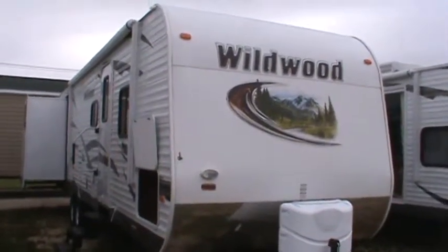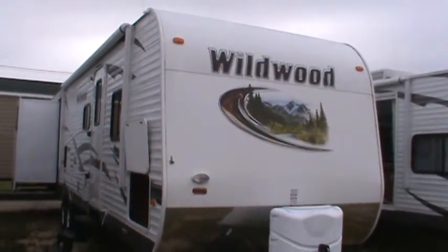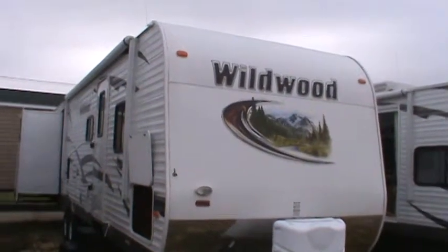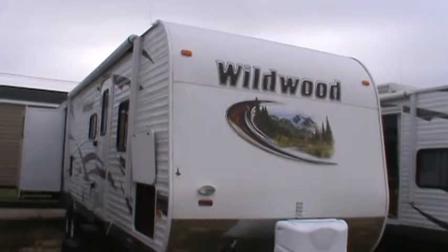Hello from Kelly Hicks Construction in Sublette, Illinois, where we're filming our entire inventory of trailers. We're in the midst of a fall inventory reduction sale.